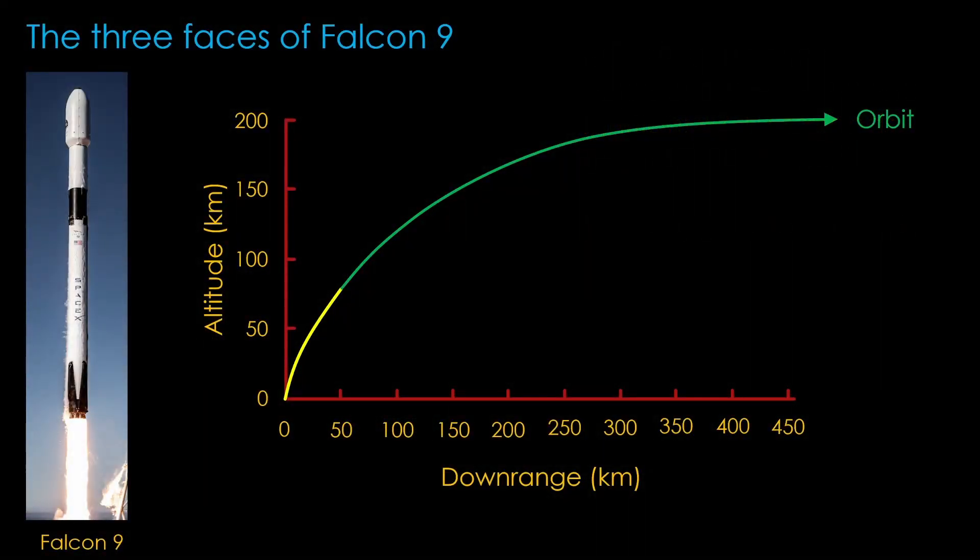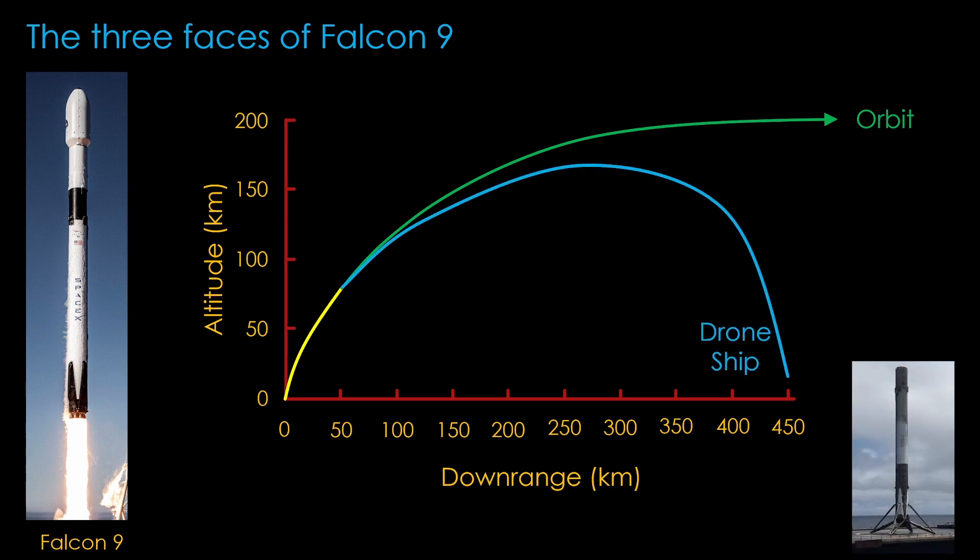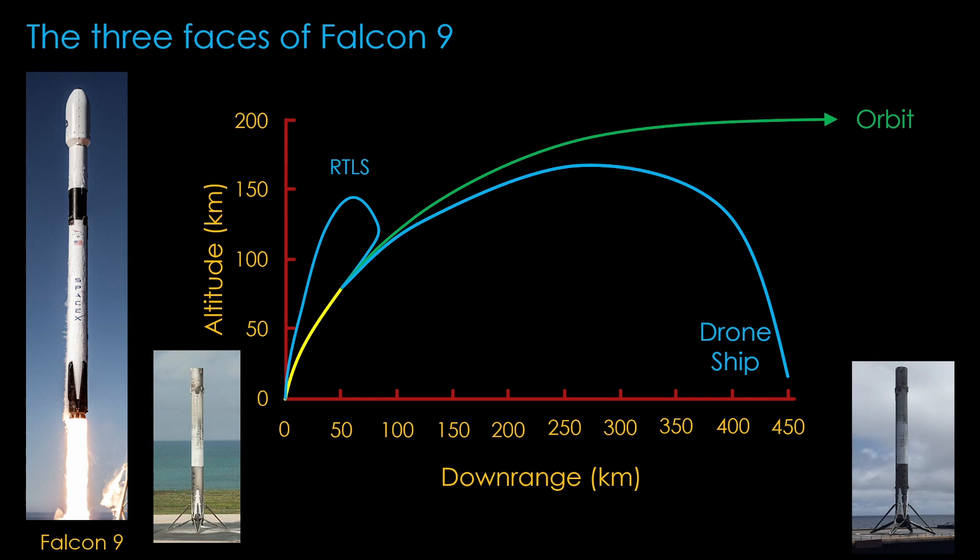Falcon 9 operates in three modes. The first is expendable mode: the booster fires until it runs out of fuel, the second stage takes over, and the spent booster either breaks up on reentry or crashes into the sea. That's traditional rocket mode, used when the payload needs all the performance Falcon 9 can provide. The second mode is drone ship recovery, used when Falcon 9 has enough performance to put the payload into the desired orbit while reserving enough propellant in the booster to coast over the water, reenter, and ultimately land on the drone ship. All Starlink flights use this mode, as it's the cheapest per kilogram of payload. The third mode is return to launch site, used when Falcon 9 can save enough booster propellant to get back to the launch site and still put the payload in the desired orbit.